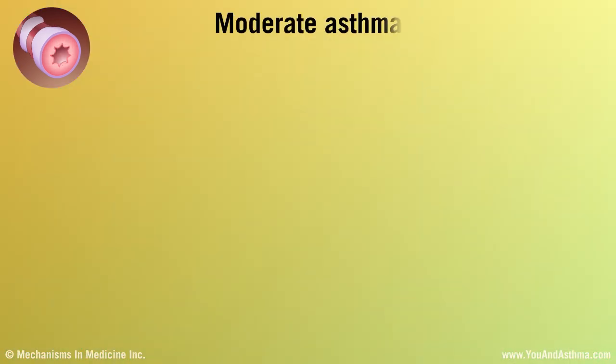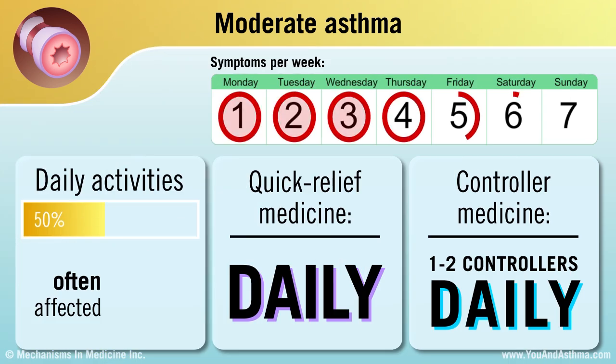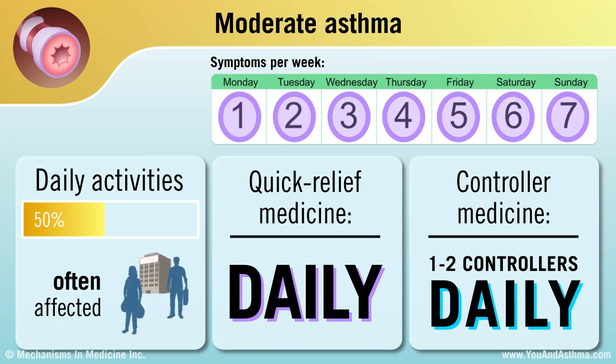If you have moderate asthma, your symptoms wake you up often. You use your quick-relief inhaler every day, and having asthma impacts your daily activities. You take one or two daily controller medicines besides your quick-relief medicine.